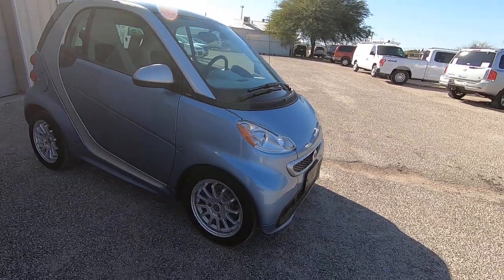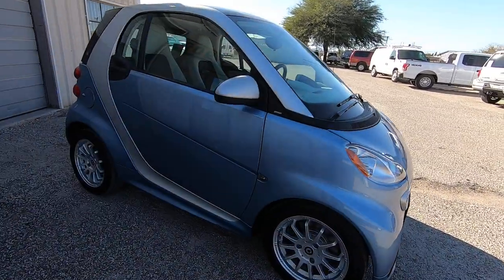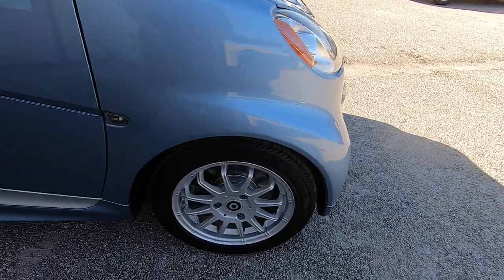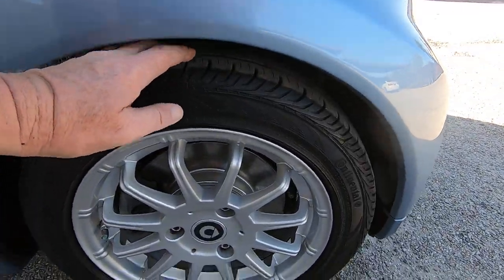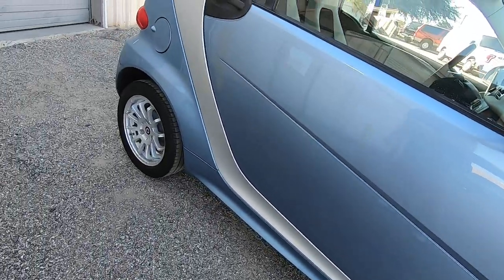If you want to know what it looks like under there, just Google it. These tires are in great shape, wheels are in great shape, the car's in great shape. It's a great-looking little car.